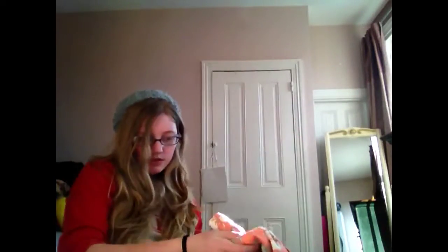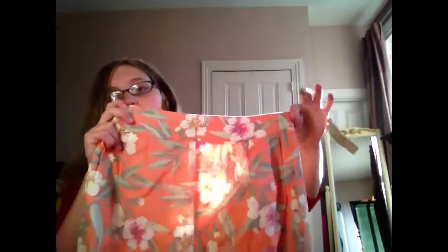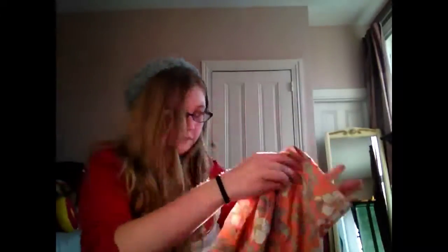That's all I got from PacSun. And from American Eagle, I got some shorts that looked like this. I got these for $25, and that was from yesterday.